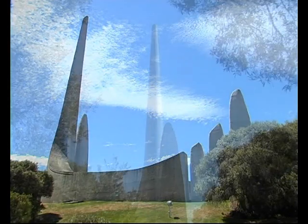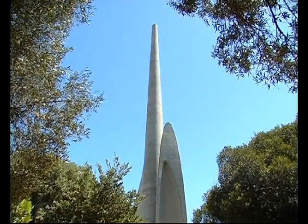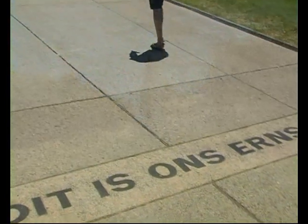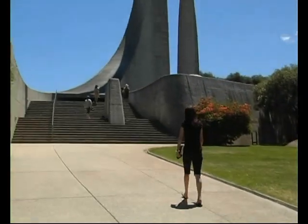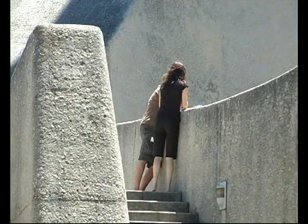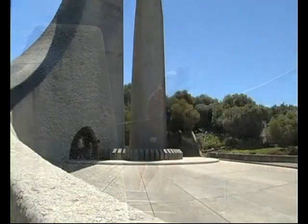Paarl is the home of the magnificent Afrikaans Language Monument, known as the Taal Monument. The monument was erected in 1975 after a design by architect Jan van Wyk. His design depicts the development of Afrikaans and honors the diverse group of languages that influenced this development.